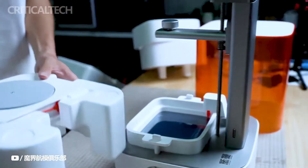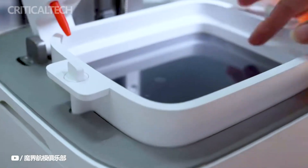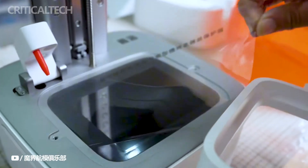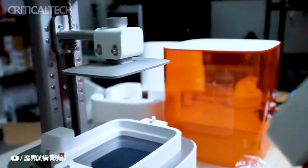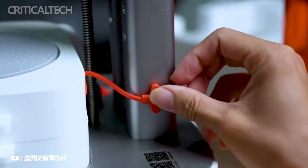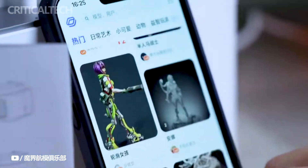In conclusion, Xiaomi's Mijia 3D printer is a game-changer in the world of 3D printing technology. Its seamless integration of 3D printing and curing, combined with intelligent features and a user-friendly design, makes it a standout choice for both beginners and experienced enthusiasts. With this remarkable device, Xiaomi continues to push the boundaries of innovation and accessibility in the world of technology.